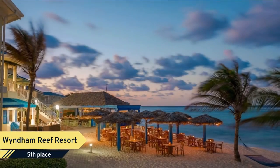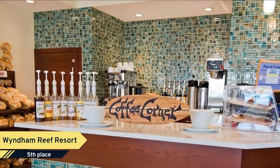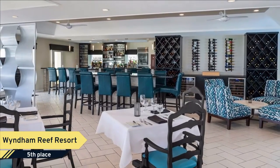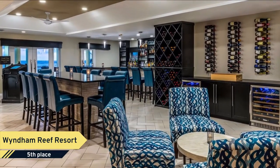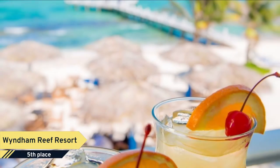Set on a private white sand beach, the family-run Wyndham Reef Resort Grand Cayman offers an outdoor pool, gym, and spa treatments. The air-conditioned studios and apartments have kitchenettes and terraces with stunning sea views. Each bright, tropical-style studio and apartment offers cable TV, a DVD player, and a safe.